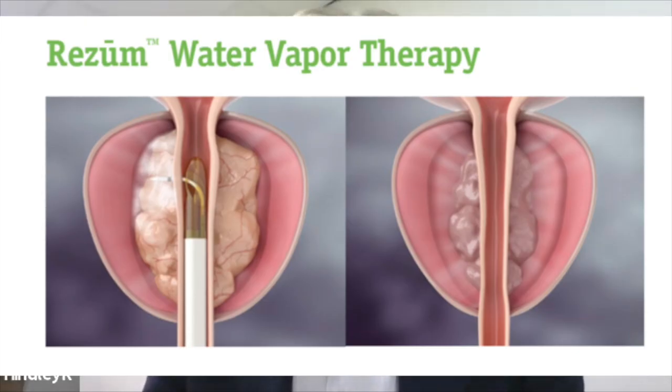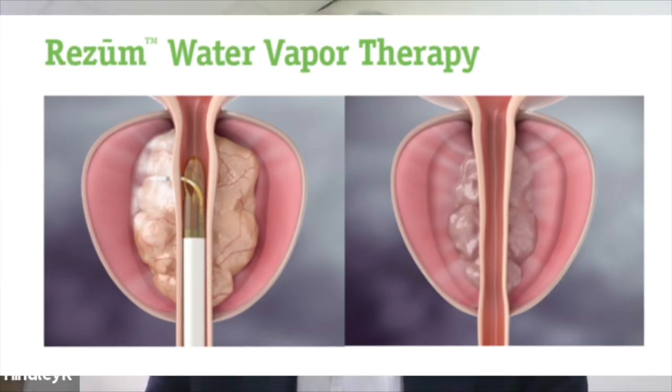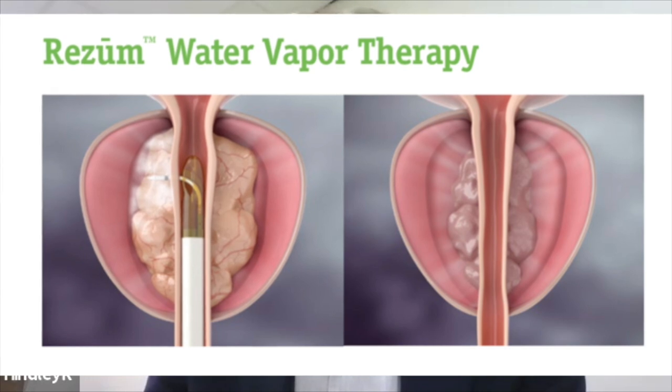My name is Richard Hindley. I'm a consultant urologist. I specialise in BPH and patients with benign prostate enlargement, and I would see over 500 patients in a year with symptoms due to prostate enlargement. I perform in the order of 300 operations or procedures for BPH every year, and I was the first surgeon in the UK to perform the Rezum water vapour treatment for symptomatic BPH.